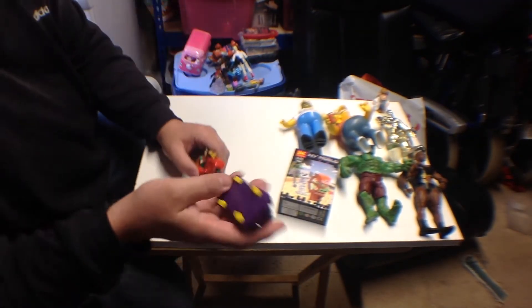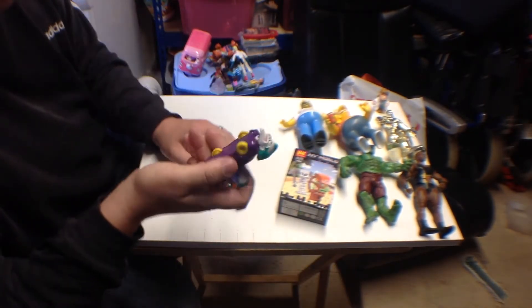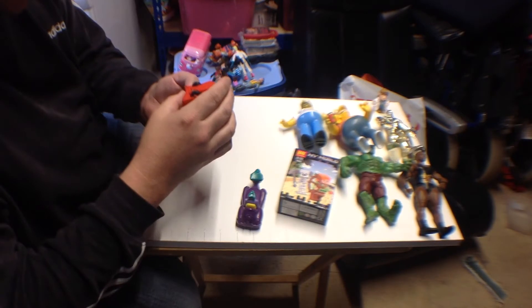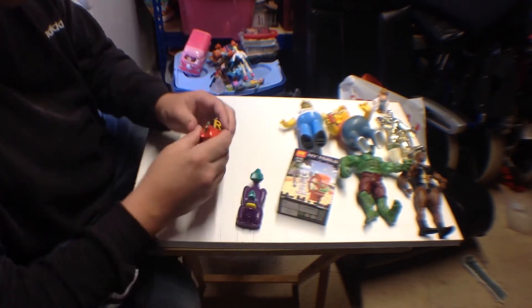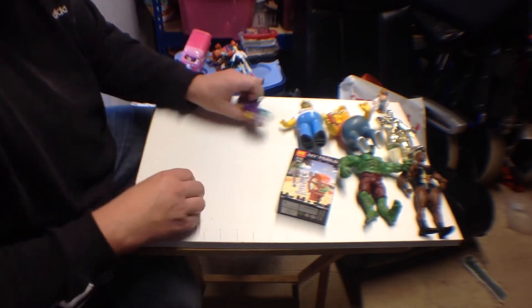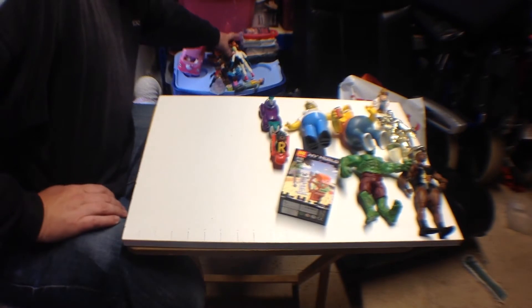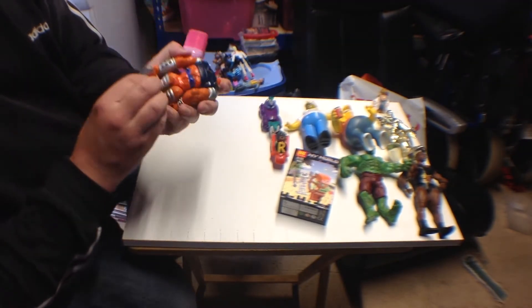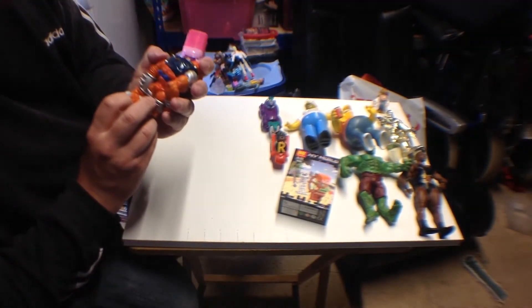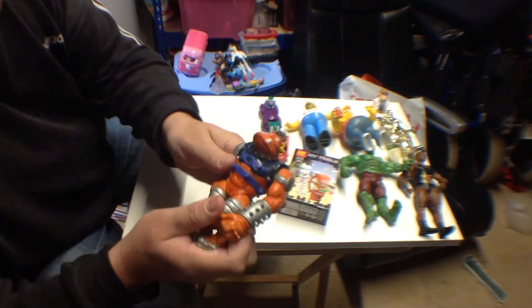Picked up a 1993 Joker car — he's probably from one of the fast food restaurants — and a Robin bike. Robin's a pullback, Joker just fires his face out. Also picked up a Buccio figure — this one's in really dirty shape so I'll have to give him a good clean, and I don't know his name, I've had him before but can't remember it.